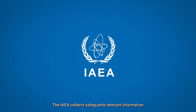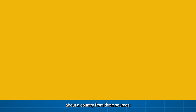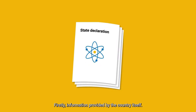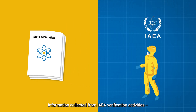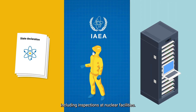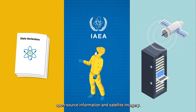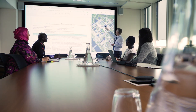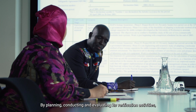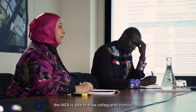The IAEA collects safeguards-relevant information about a country from three sources. Firstly, information provided by the country itself. Secondly, information collected from IAEA verification activities, including inspections at nuclear facilities. And thirdly, other information — for example, open source information and satellite imagery. By planning, conducting, and evaluating its verification activities, the IAEA is able to draw safeguards conclusions.